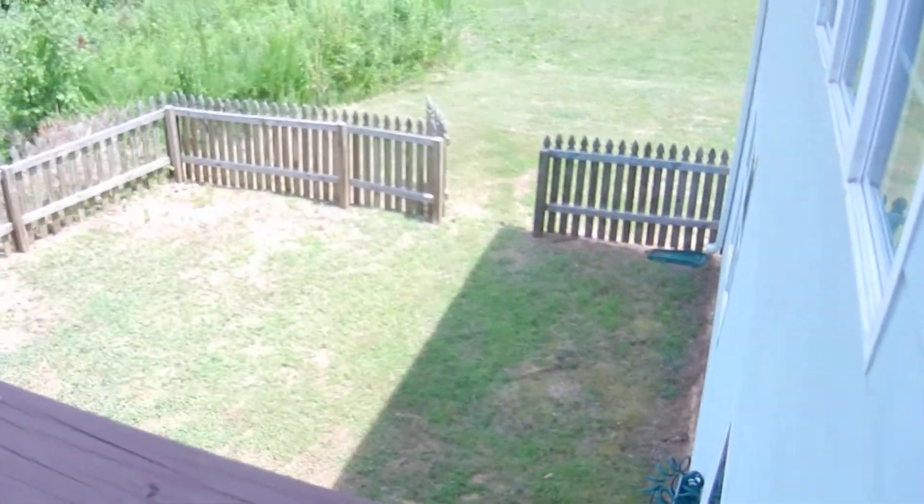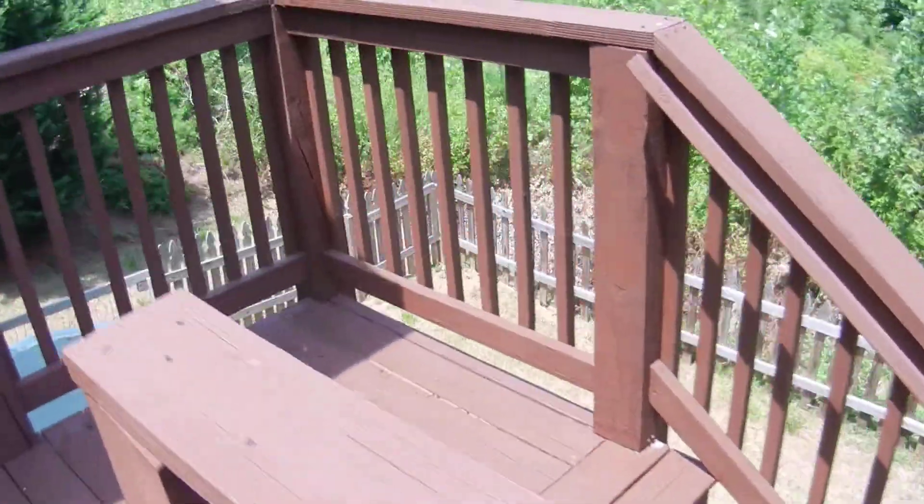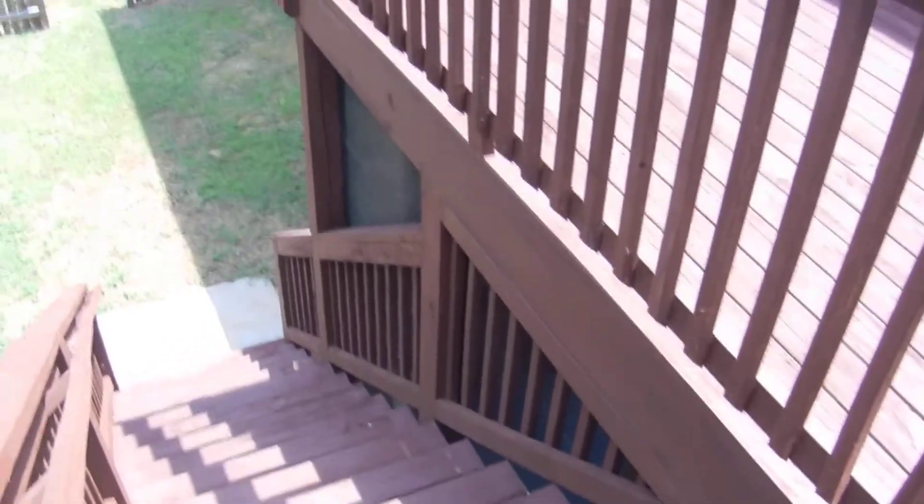There's also a fenced-in backyard and a screened-in area below the deck. Thank you for watching — have a great day!